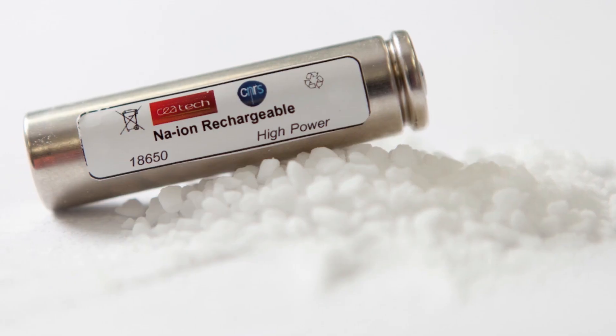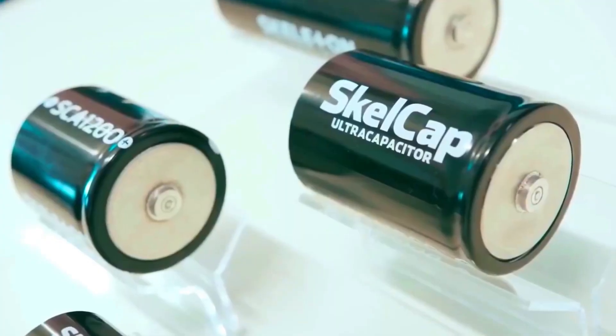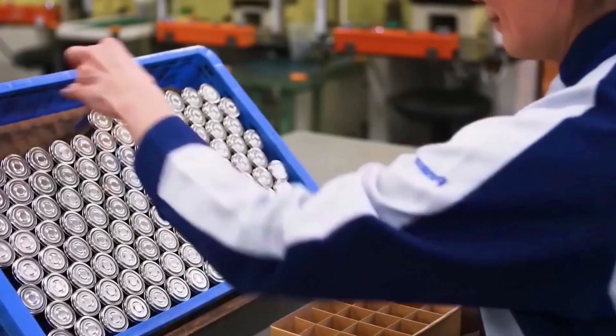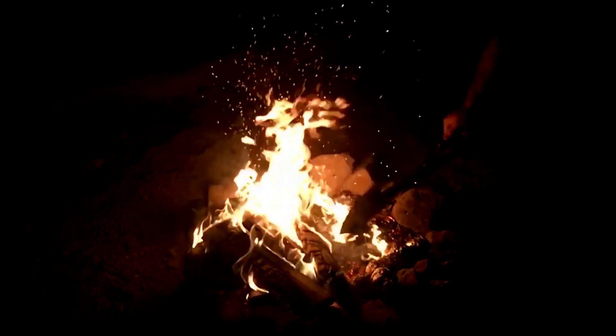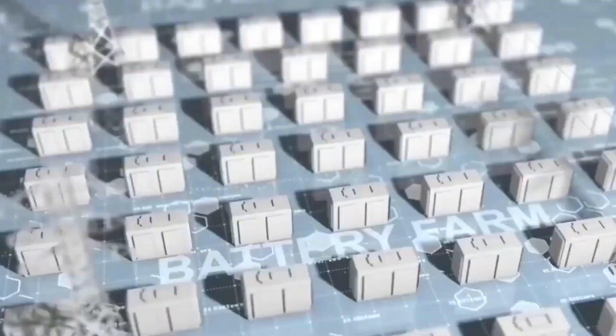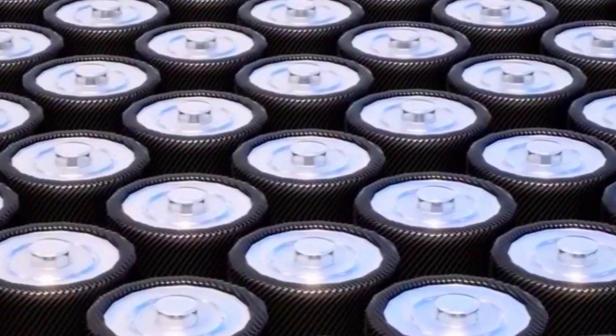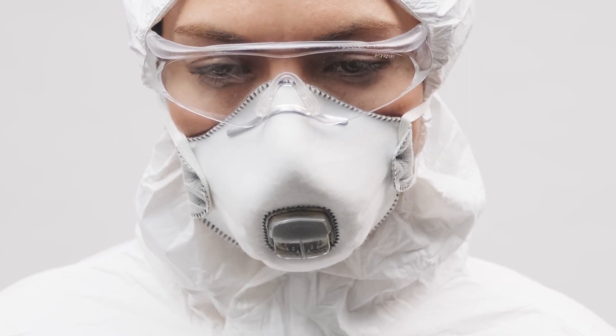Sodium ion batteries are inherently safer than lithium ion batteries. Lithium ion batteries are known to be prone to thermal runaway reactions and can catch fire or explode when exposed to high temperatures or overcharged. Sodium ion batteries, on the other hand, have higher thermal stability and are less likely to experience thermal runaway reactions, reducing the risk of safety incidents.